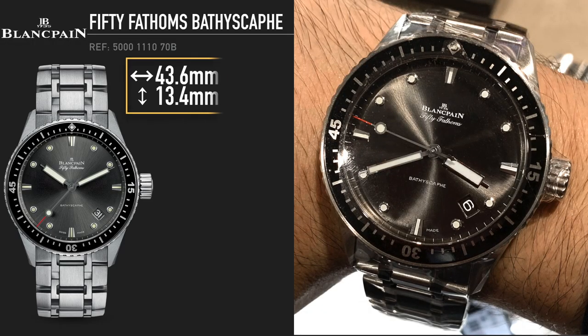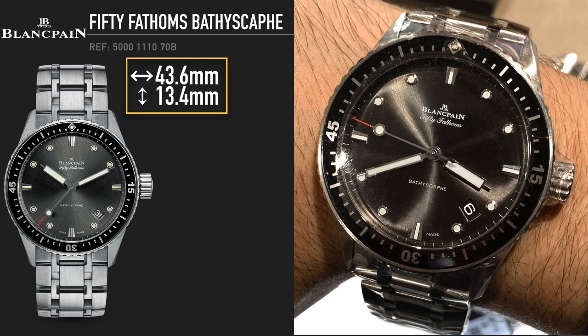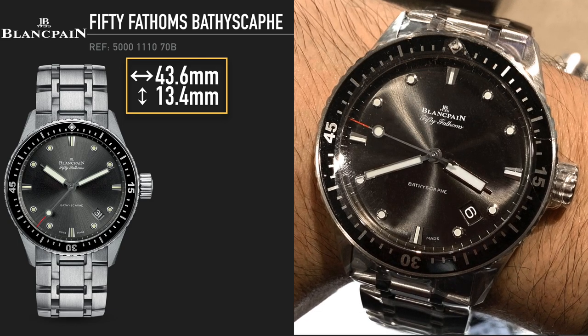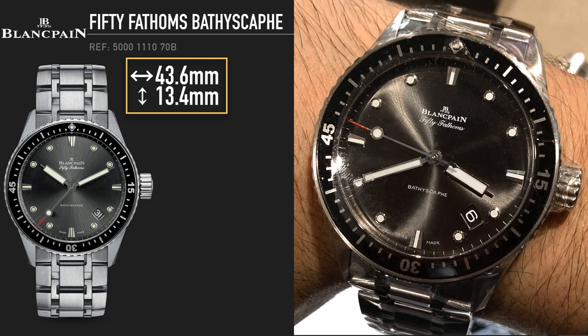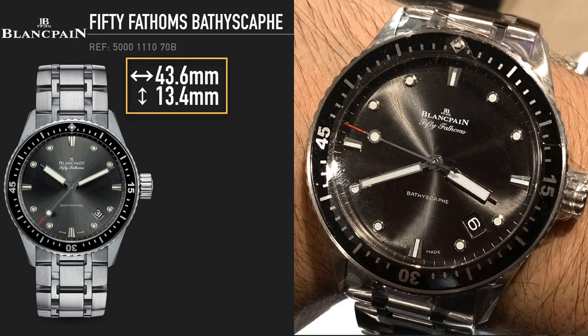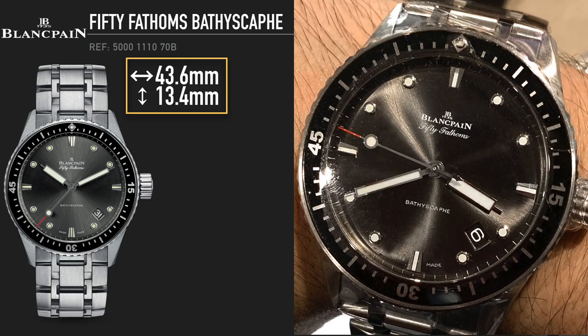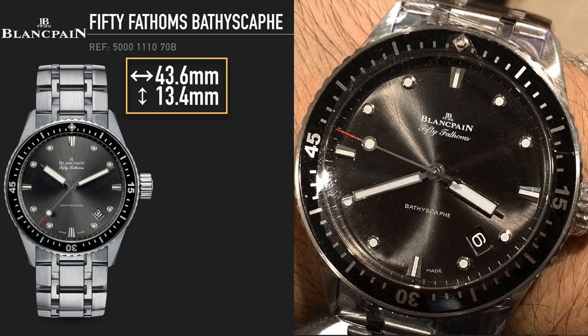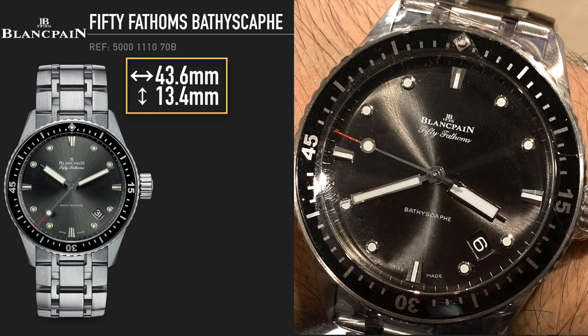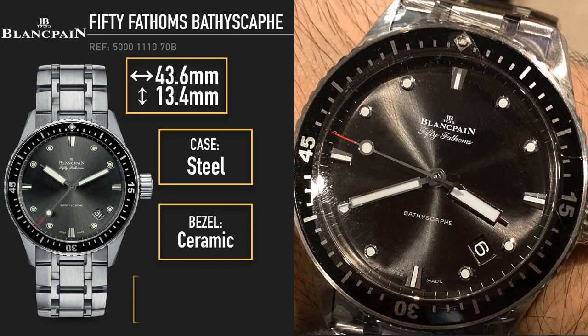Next on the list is one of my personal favorites: the Blancpain Fifty Fathoms Bathyscaphe on a bracelet. I tried one on in Hong Kong airport and it is a beast. The bracelet is like it's made out of a chain — it looks so cool and industrial, totally different to anything you'd find. It's a really nice way to get a 300-meter diver from high horology without any sort of compromise in terms of utility. It's still ceramic bezel, still made of steel, still 300-meter water resistant.